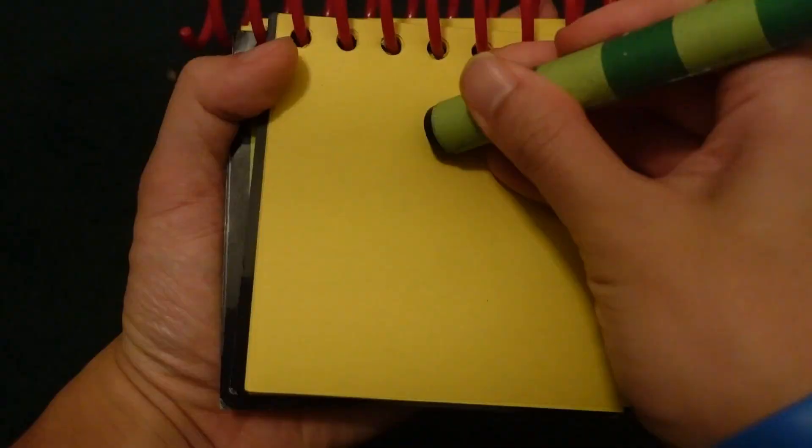Notebook, great. So let's draw Tails in our notebook.